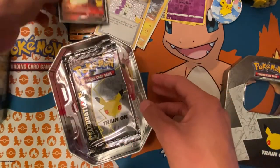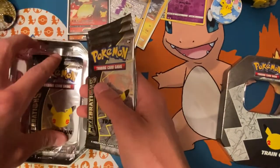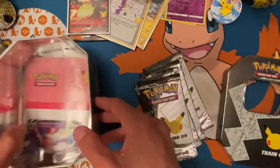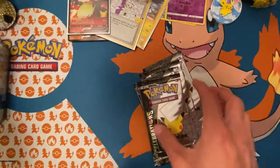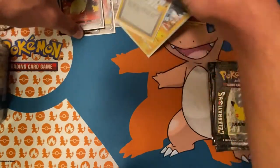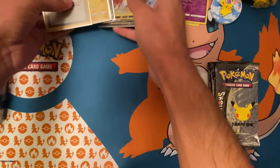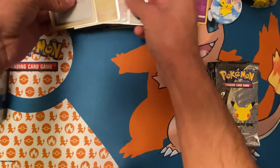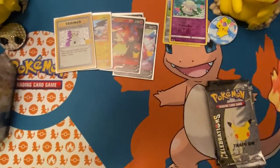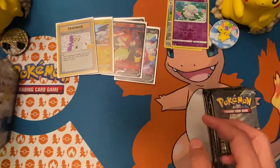Got the Lance's Charizard promo. We'll get these packs out of here — same thing, same lineup. Get all the packaging out of the way. Let me adjust my camera a little bit — there we go, that's a lot better.